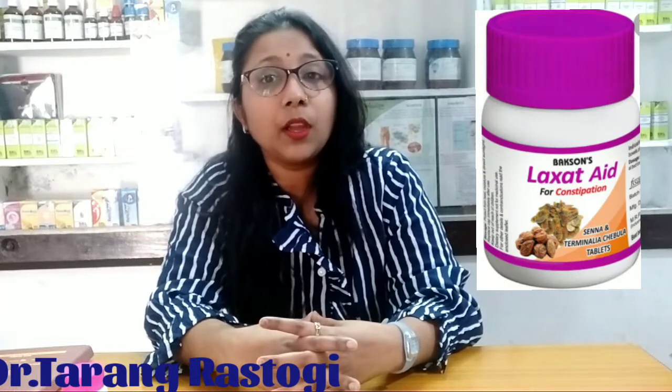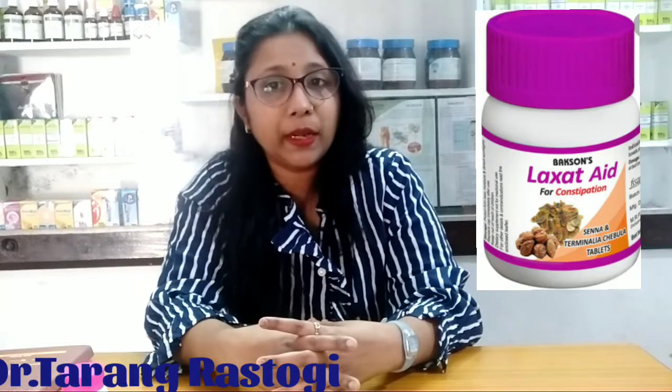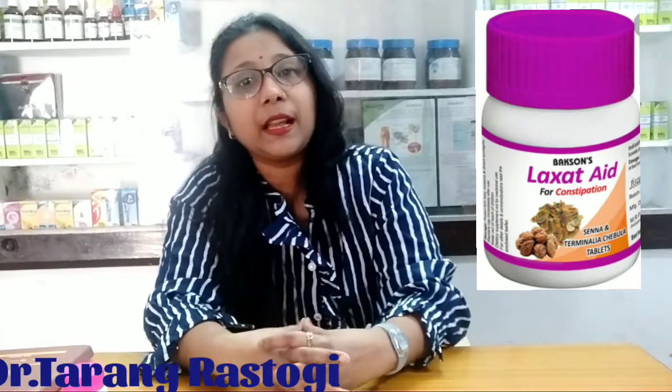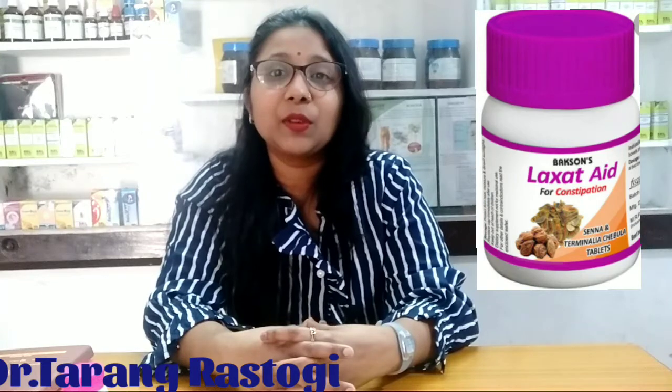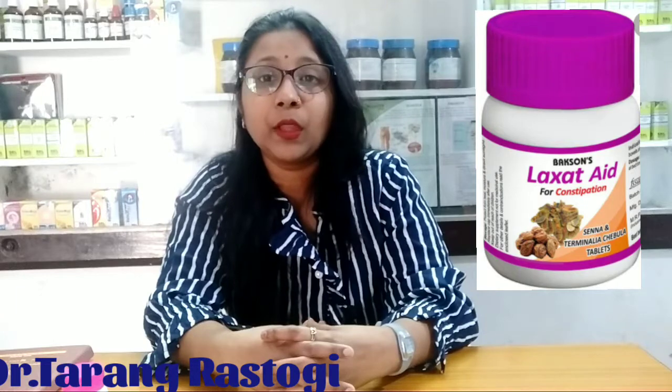today we will talk about a laxative medicine which is a patent product from homeopathic medicine. If you are new to my channel, subscribe to my channel. We will see you in future informative videos. First of all, we need to know how the laxative medicine works in our body. We use a homeopathic medicine as a laxative medicine.